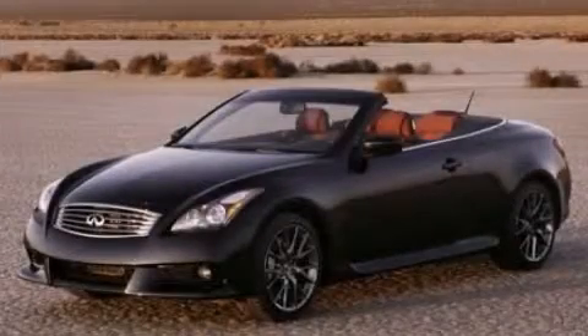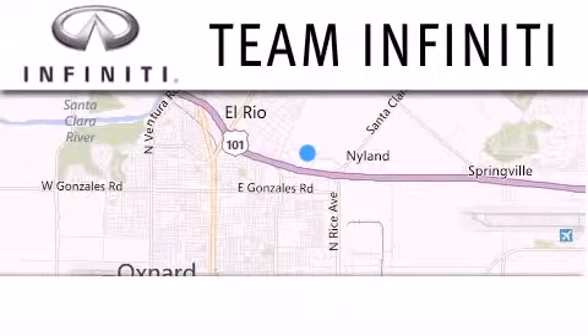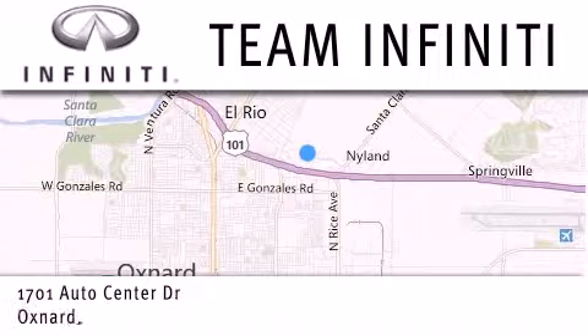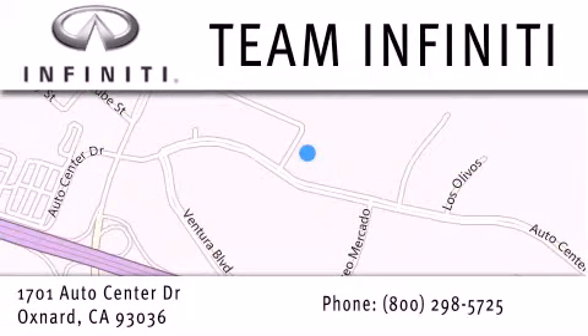Please call us today for more information on this great vehicle. Family owned and operated, Team Infinity is proud to offer a full line of Infinity vehicles, along with a wide selection of top quality pre-owned vehicles, including certified pre-owned Infinity models. Visit us at 1701 Auto Center Drive in Oxnard and online at teaminfinity.com.